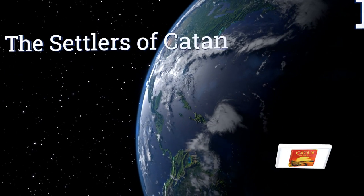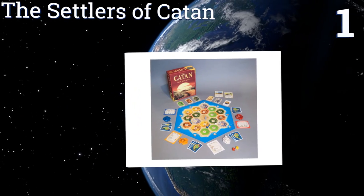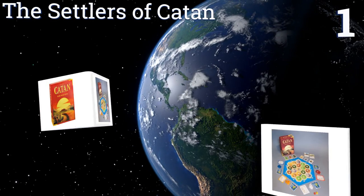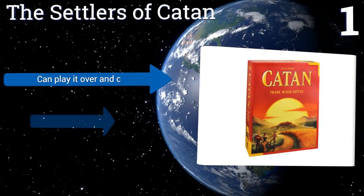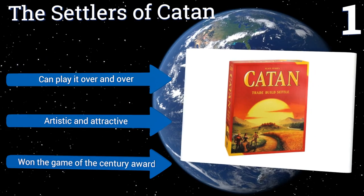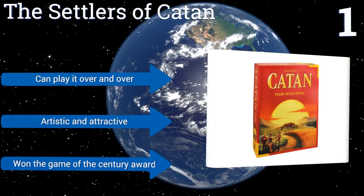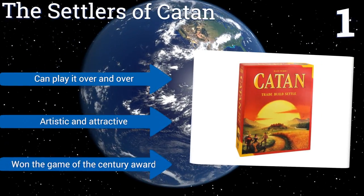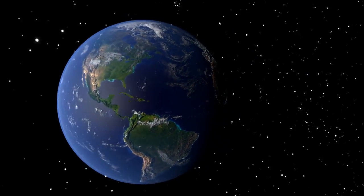Taking the top spot on our list, when it came out, Settlers of Catan created a sensation and became an instant classic. This fifth edition features a new board, new graphics and cards, as well as an expanded rule book. It's a challenging, rewarding, and fun game that takes about 60 minutes to complete. You can play it over and over, it's both artistic and attractive, and it won the Game of the Century award.